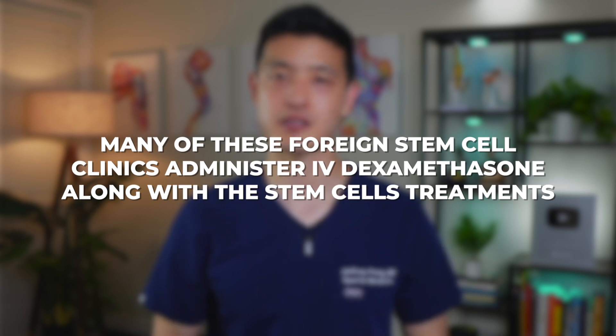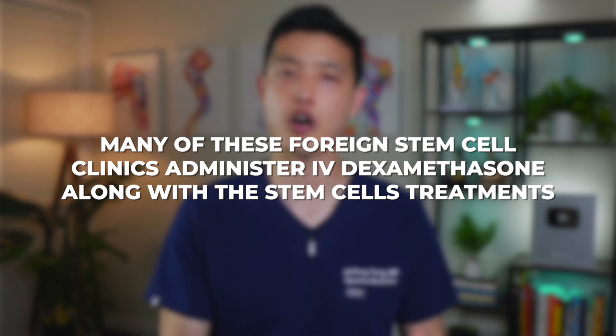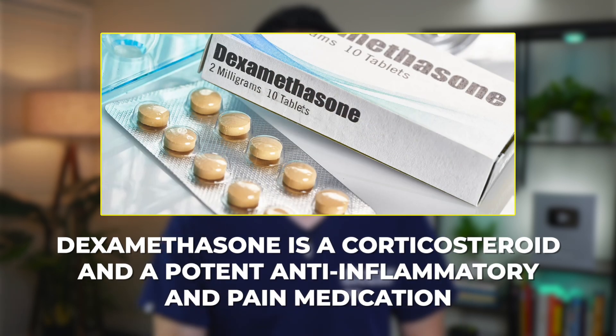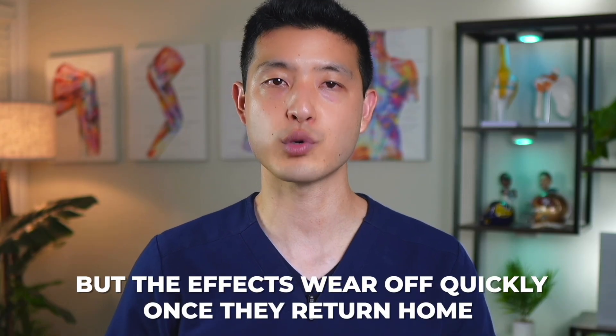As for people posting on social media saying they feel great — it turns out that many foreign stem cell clinics administer IV dexamethasone along with the stem cell treatments. Dexamethasone is a corticosteroid and a potent anti-inflammatory and pain medication, so it's no wonder people feel great for a few days, but the effects wear off quickly once they return home. Ultimately, the promise of quick and cheap solutions abroad can often lead to more harm than good — it's crucial to weigh these risks carefully and prioritize your safety and well-being.